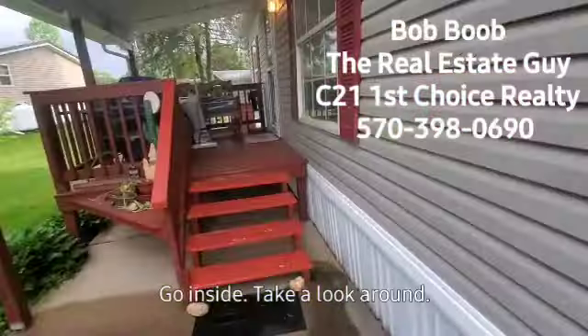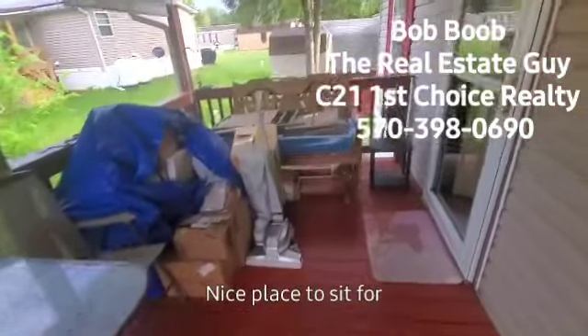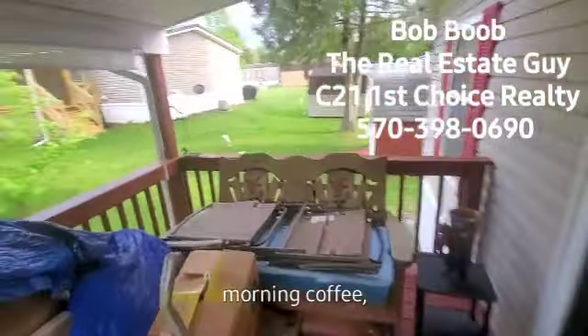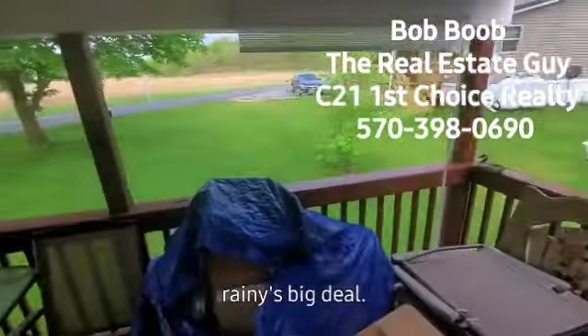Let me push pause and let's go inside and take a look around. Here's the porch area — nice place to sit for morning coffee or maybe a cold one at night, just relax. Even if it's raining, big deal, you're covered.